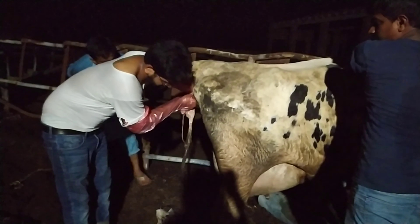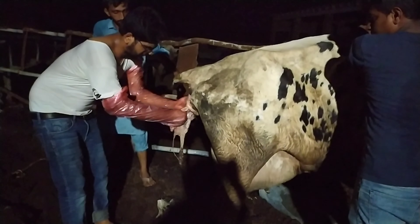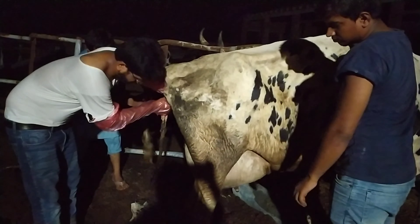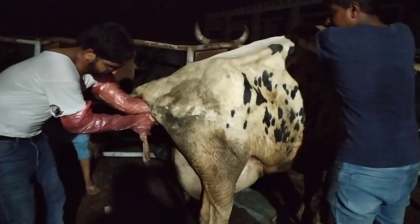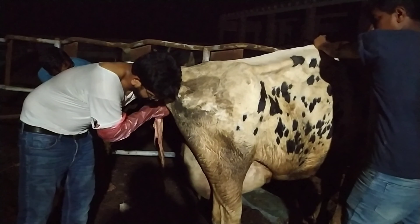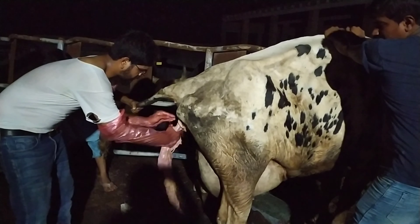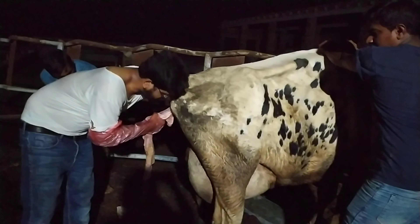How do we know that the placenta has been completely removed? The button-like structures — the caruncles — are inside. Usually when the placenta is attached, the surface is smooth. When the cotyledonary part of the fetal membrane is removed, the surface of the caruncle becomes rough, giving you confirmation that the placenta has been removed from that caruncle. Usually there are 90 to 120 caruncles to separate, but in this case they were not that tightly attached, so a little traction was sufficient.